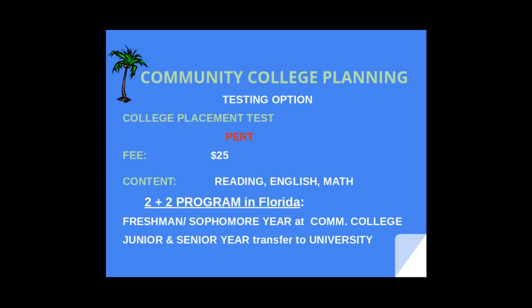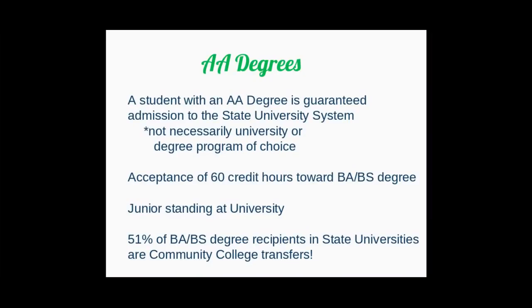Community college in the state of Florida is a viable option. There is a 2-plus-2 program, where you complete your first two years — freshman and sophomore year — at the community college, then transfer as a junior to a university. If you don't have an SAT or ACT score, community college has you covered with the PERT test, which mimics the SAT or ACT, for a fee of $25. A student who earns an AA degree — an associate's degree — is guaranteed admission into the 12 public schools in the state, though placement is based on space and your academic portfolio. Please be aware that 51% of students who acquire a bachelor's degree first started at a community college.